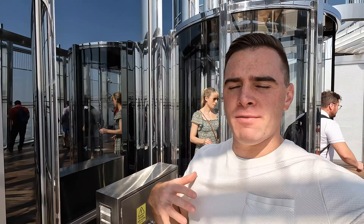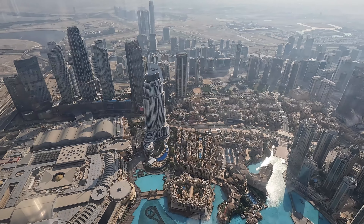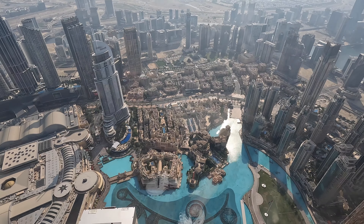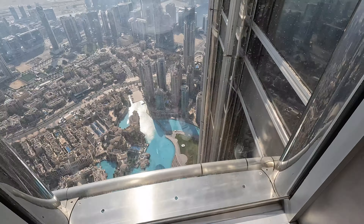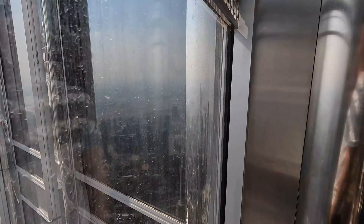All right guys, we have made it. We are out here. Look at this view that we have right now — you can see everything. We are literally above some of the clouds and the view is just crazy right here. We are looking south. Let's see what other views we can get from here.